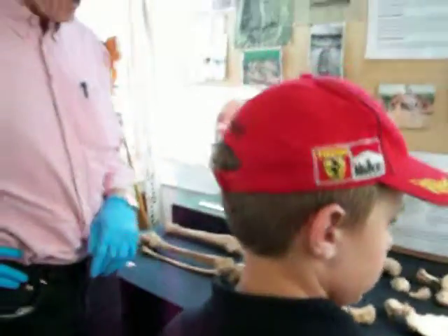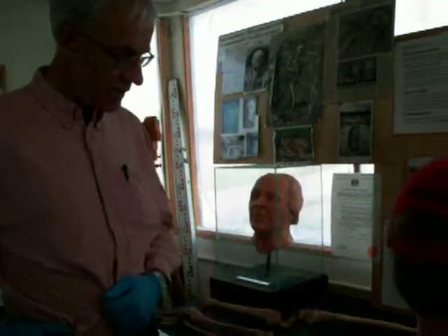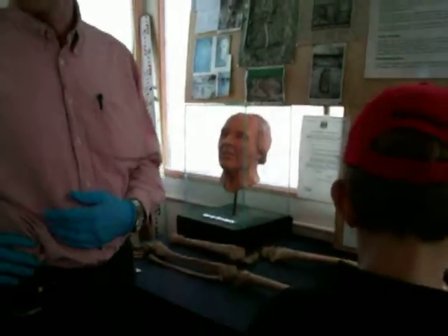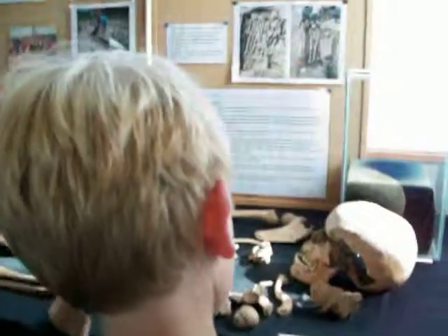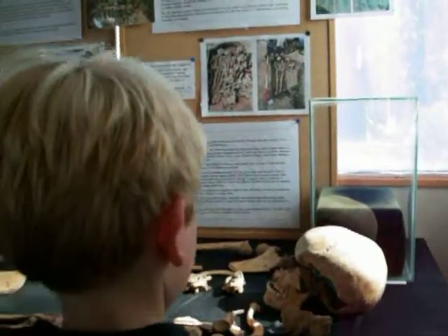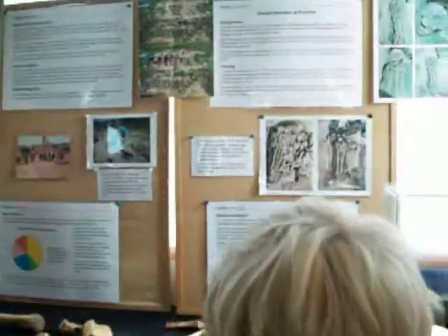One of the main things people want to know of course is how old is this person? Rather sadly this was a young teenager - basically they were about 12 to 16. We could tell that from the development of the teeth particularly. They've lost all their baby teeth but the adult teeth are still developing slightly.